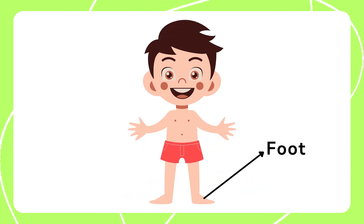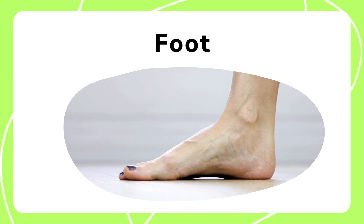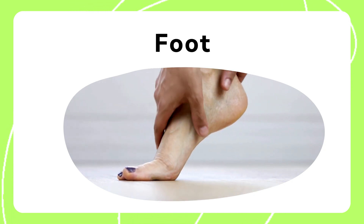The foot supports our body weight and helps us stand and walk. With feet, we can walk, run, jump, and balance.